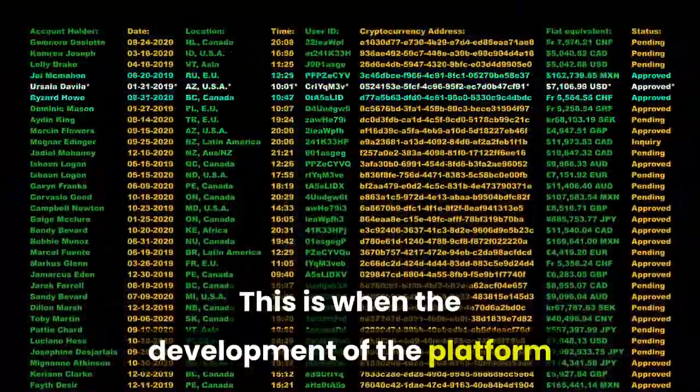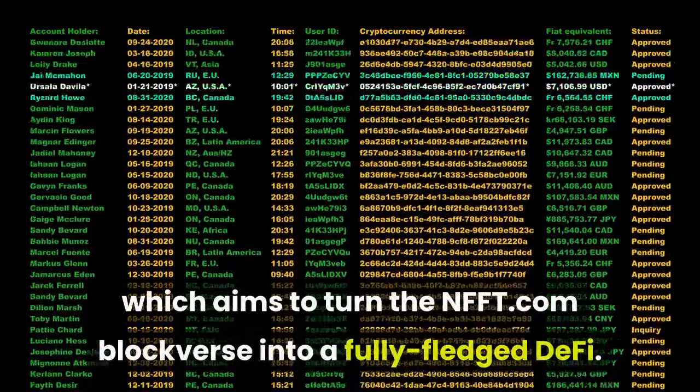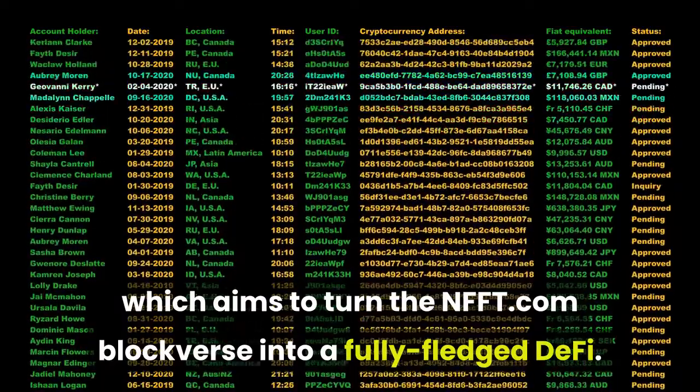This is when the development of the platform will enter the already announced phase 2, which aims to turn the NFFT.com blockaverse into a fully-fledged DeFi ecosystem.